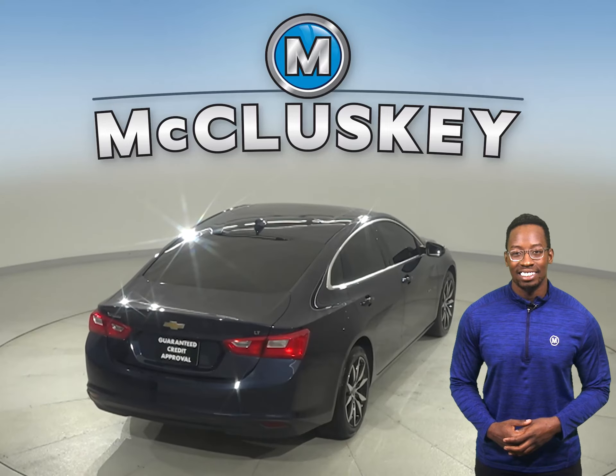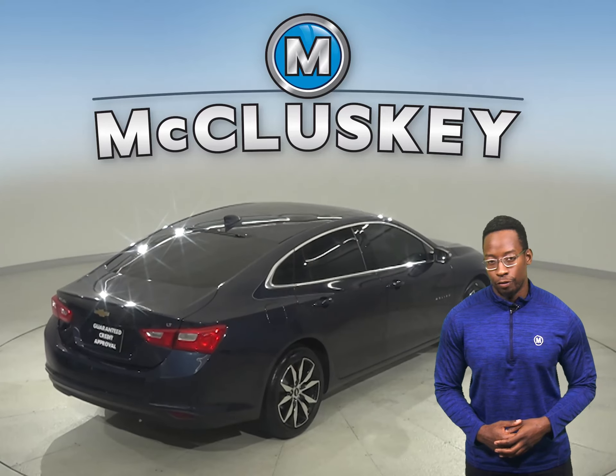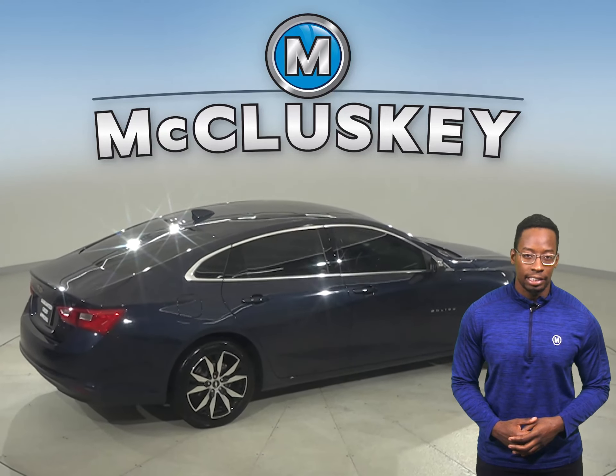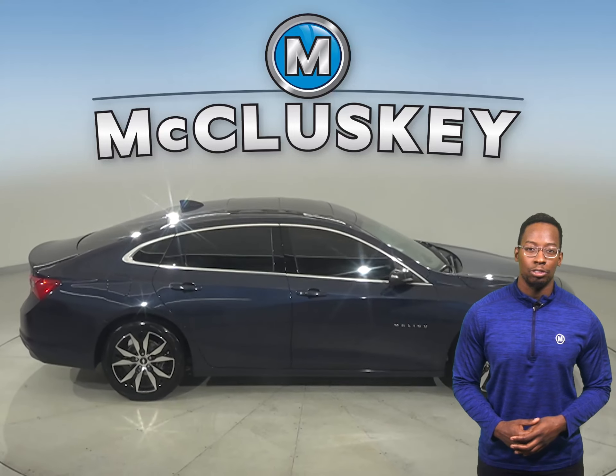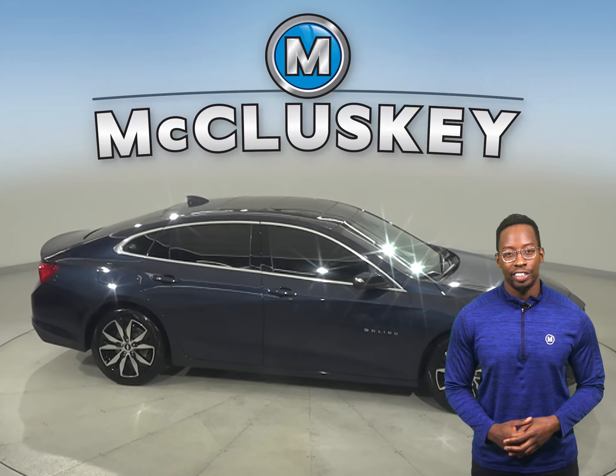Come on down and take this sleek sedan out on one of our free 48-hour test drives. It's passed our 172-point inspection and comes with a clean one-owner CarFax report, so we know it's a reliable vehicle.